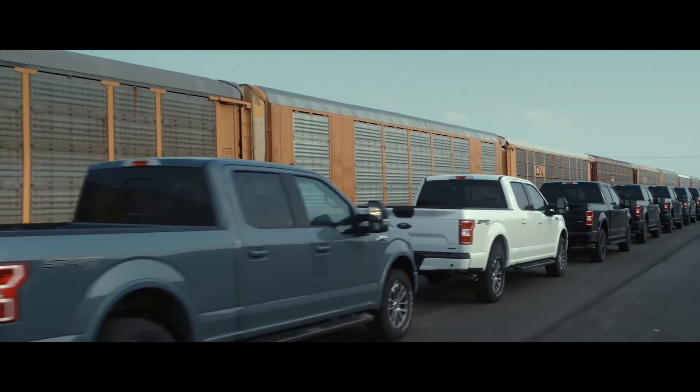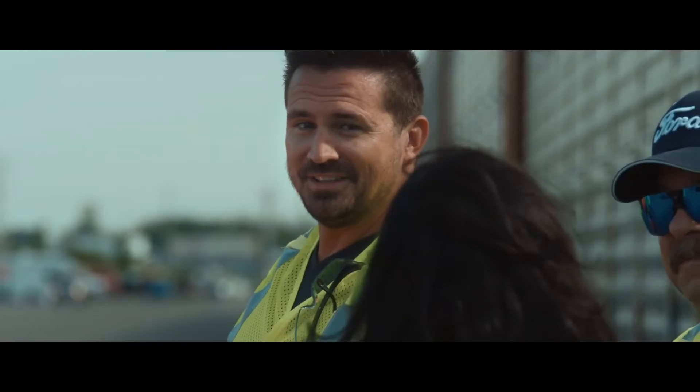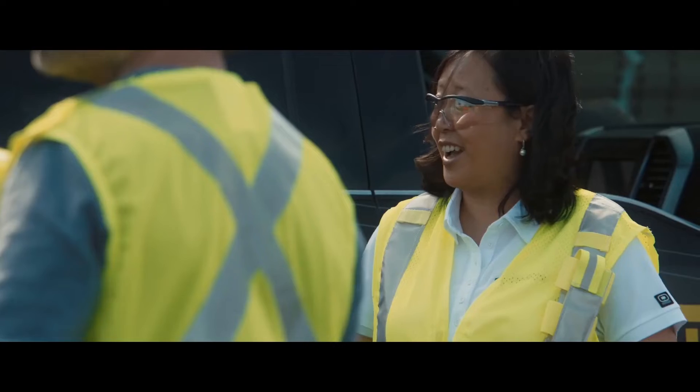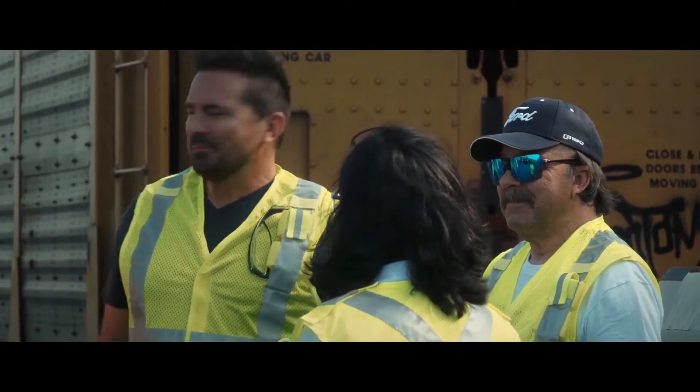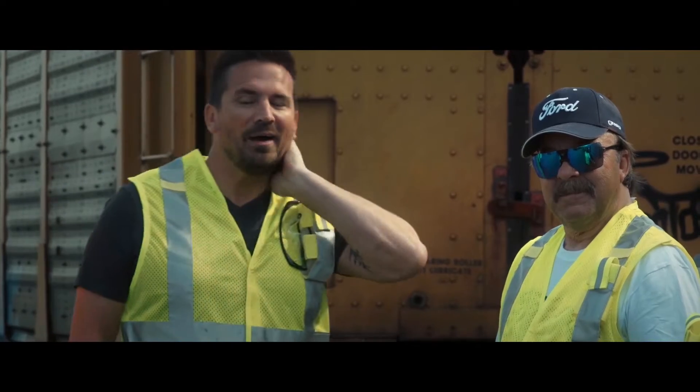We're gonna be taking this prototype and towing 10 double-decker freight cars weighing over 1 million pounds — all 10, for 1,000 feet. You guys think we can do this? You seem confident, but I'll be shocked. No other truck has ever done it, but we are going to do this. Wow — you gotta see it.